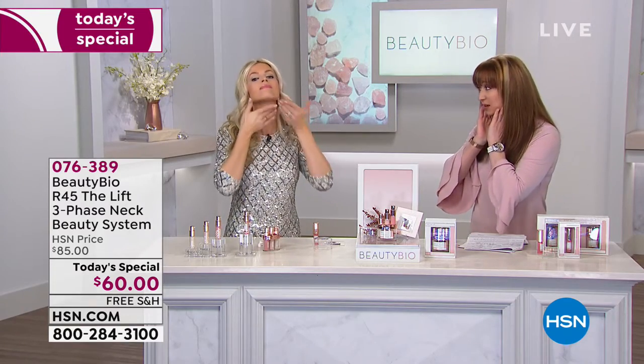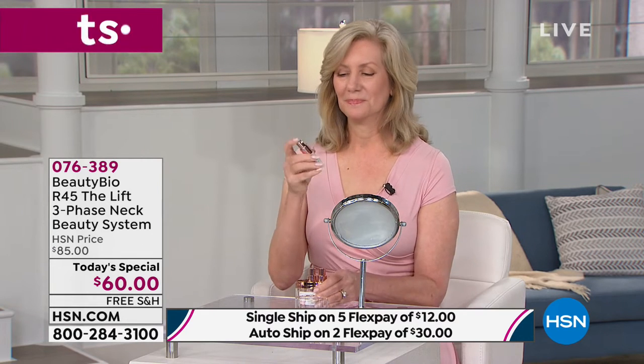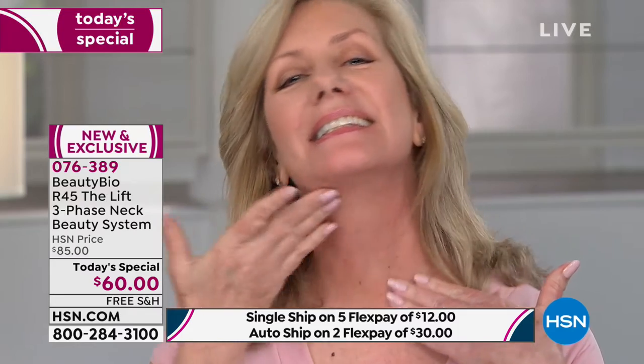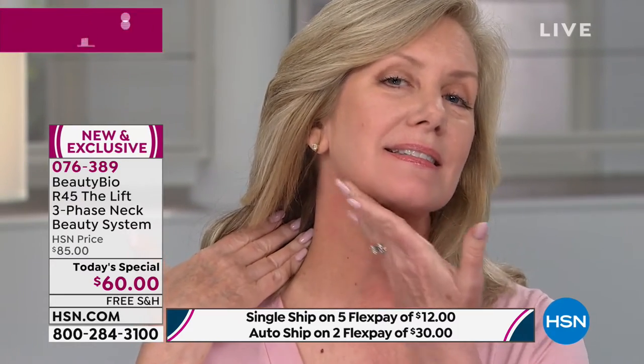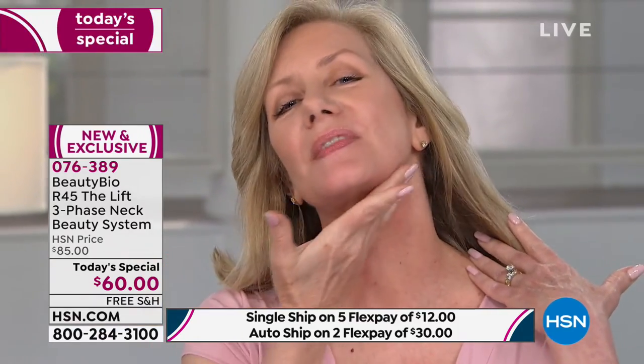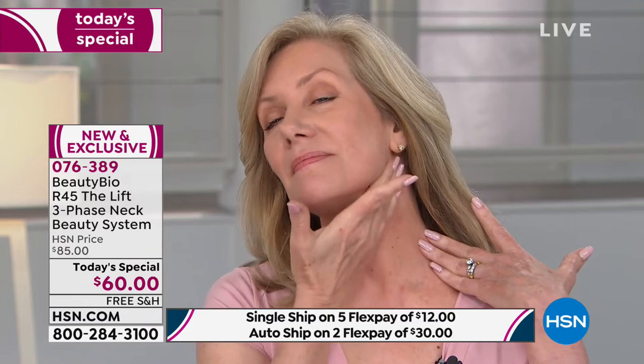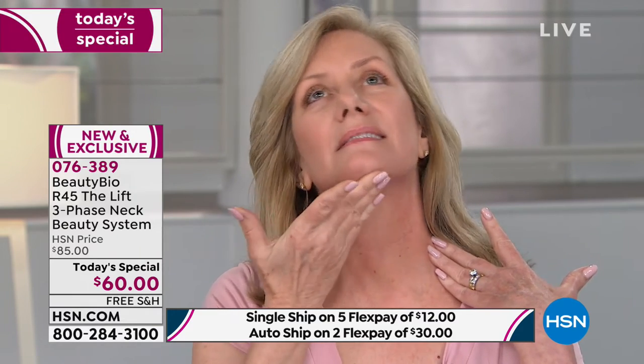We're going to Robin here — Robin looks amazing. We gave her a sneak peek. You are the first people on the planet to see The Lift. Nordstrom, Sephora, Neiman's will get this, but only tonight are you seeing it before anyone else globally. You can see Robin is massaging it up and taking it over her jawline — that's really important, because the jawline acts like suspenders to lift everything up.